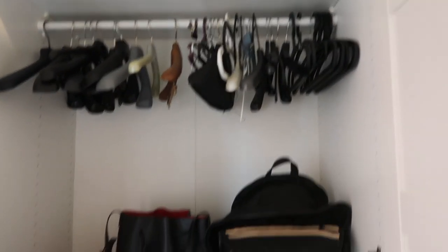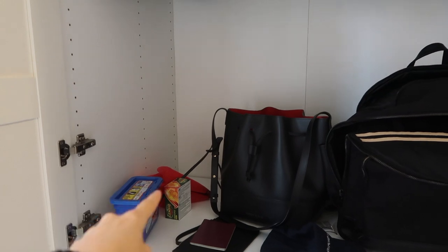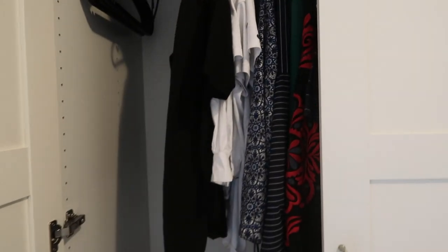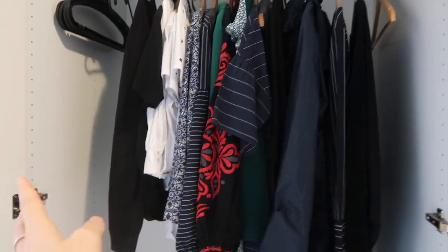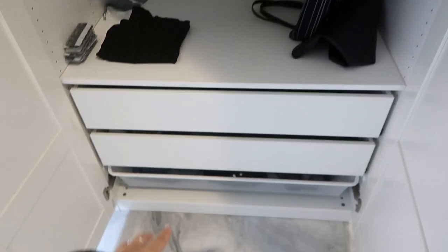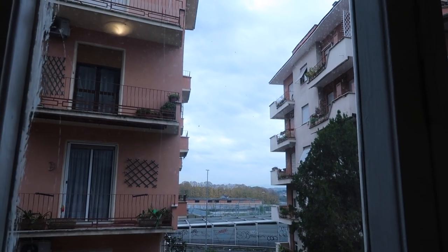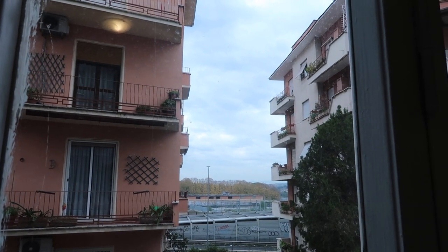I have two massive lovely wardrobes. In the first one I have my bags, washing detergent, some Lemsip, my passport, a cap, a laundry bag, a suitcase, and another bag. In the second one it's all my clothes — tops, dresses — and three drawers where I keep my contact lenses and a handbag. Plenty of space! I hope you've enjoyed this room tour of my room in Rome, and I hope to see you in my next video. Thank you for watching, bye!